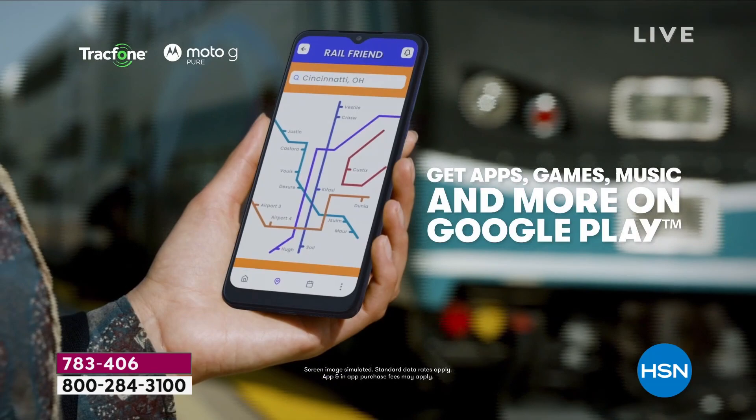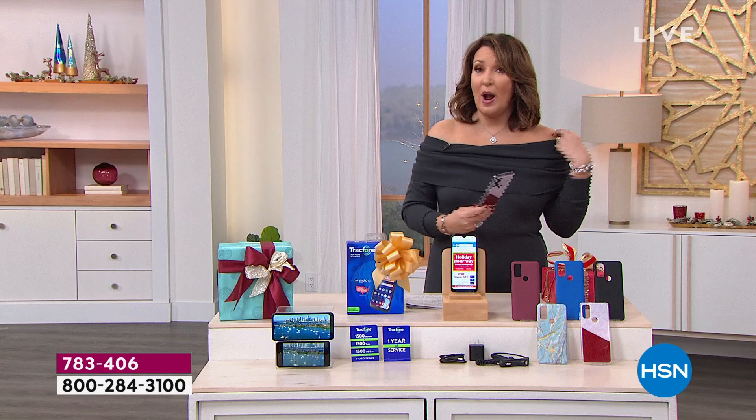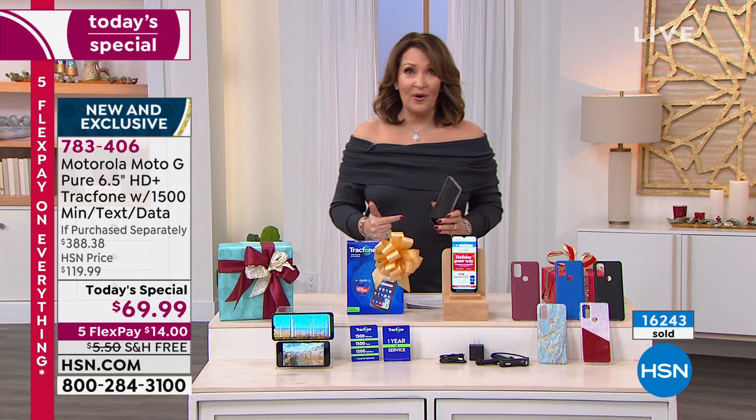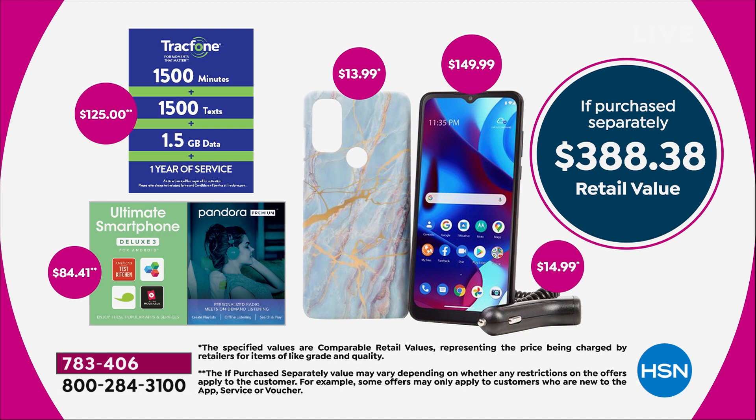I kid you not. If you have ever owned a TracFone, and if you have an old TracFone, you can move any old minutes you have on your old phone to your new phone. You can keep your phone number. So it is the easiest gift to give. If you need a new phone, somebody in the family needs a new phone — the phone itself is $150. You cannot buy the phone for $69, and that additional $125 of talk, text, and data is another $125 value.